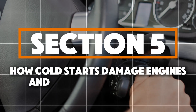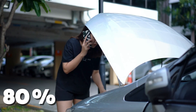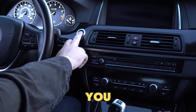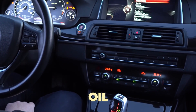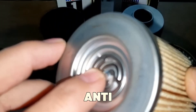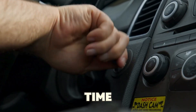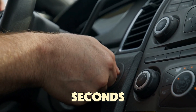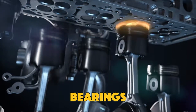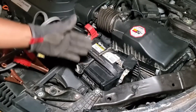How cold starts damage engines and how filters prevent it. Experts say about 80% of engine wear happens during startup. When you turn your engine off, gravity pulls oil back down into the oil pan. If your filter doesn't have a proper anti-drainback valve, the oil inside the filter drains out too. So the next time you start the engine, it takes a few seconds to rebuild oil pressure, and during that time your pistons, bearings, and cam lobes run dry. Over months and years, this causes serious damage.